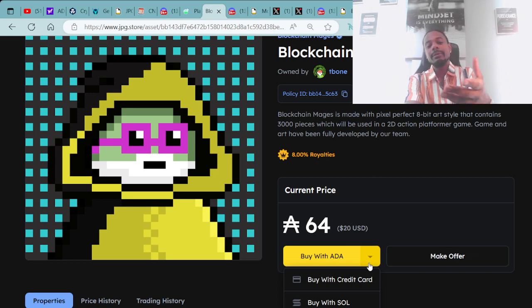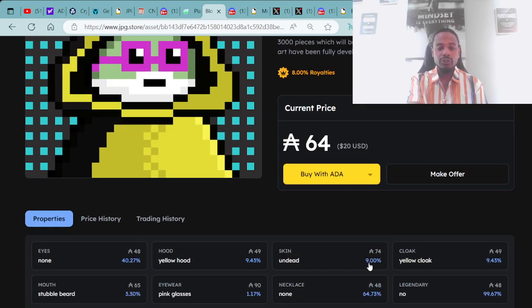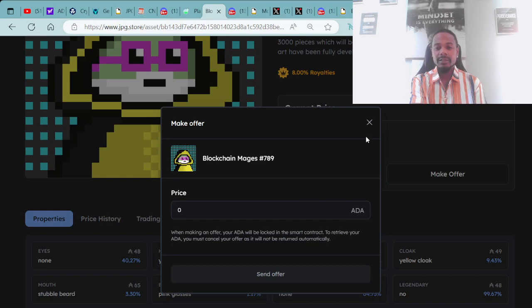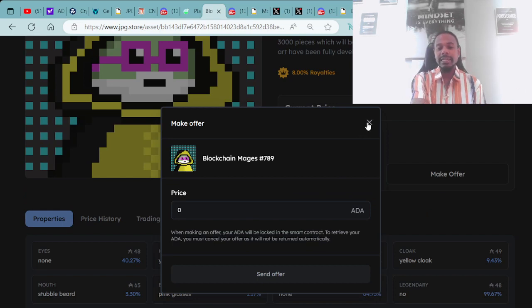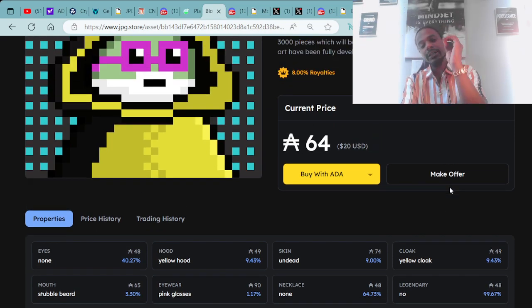For 64 ADA you'll be able to purchase this Blockchain Mage and start playing the game. You can also make an offer on any of these assets. This Blockchain Mage digital asset has: eyes none, mouth stubble beard, background turquoise, yellow hood, pink glasses — it's a seven-trait with undead skin, no necklace, yellow cloak, and legendary rarity.